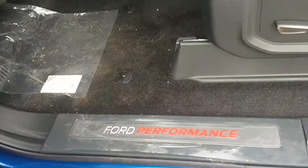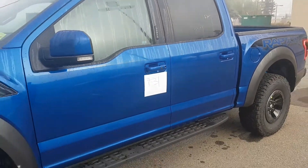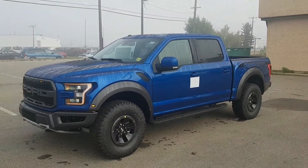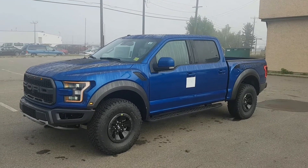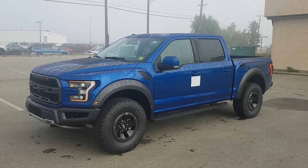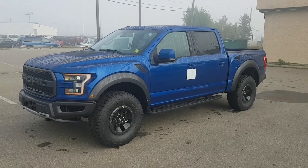Ford Performance Vehicle, SVT dealership. If you have any questions or want me to do a more in-depth review, please give me a text or reach me at the dealership at 780-655-9214. Thanks a lot for watching, guys.